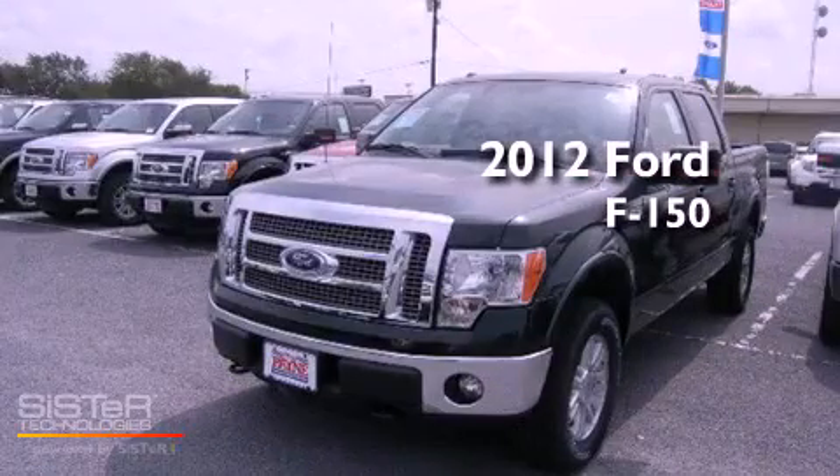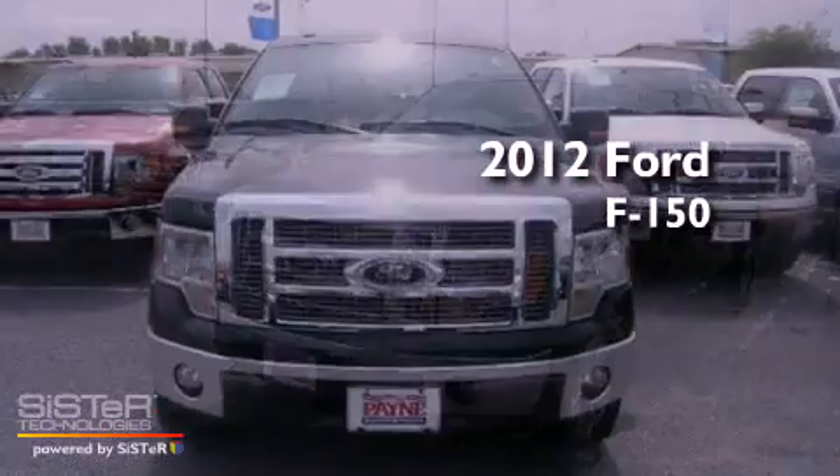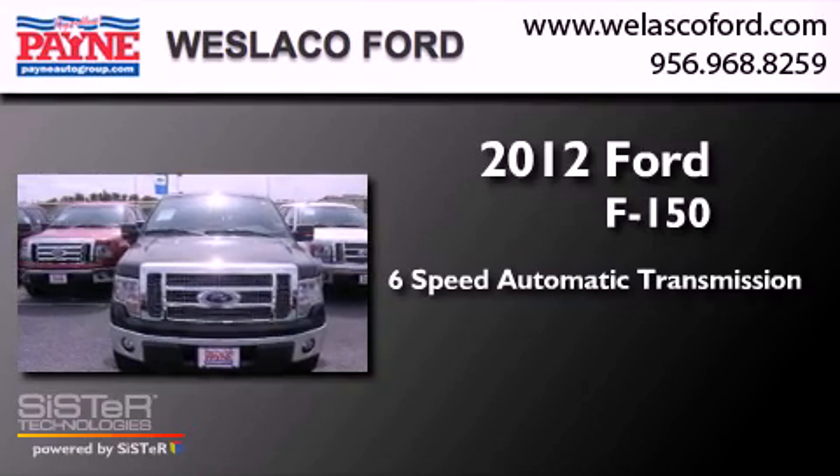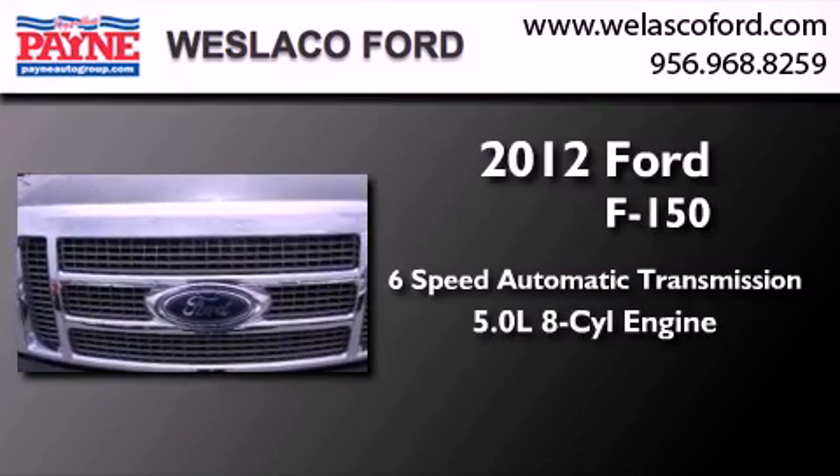This is a brand-new 2012 Ford F-150. This truck has a 6-speed automatic transmission and a 5.0-liter V8.